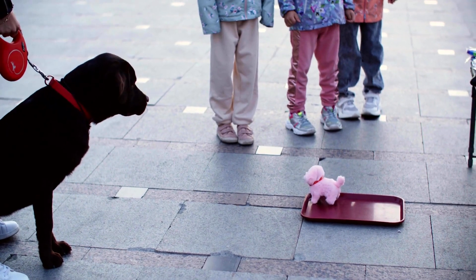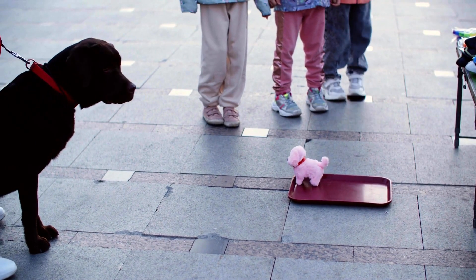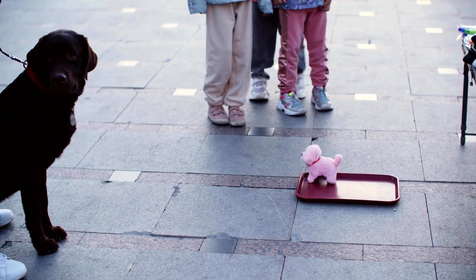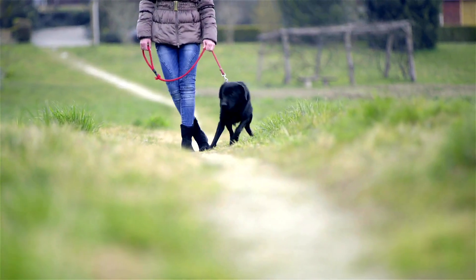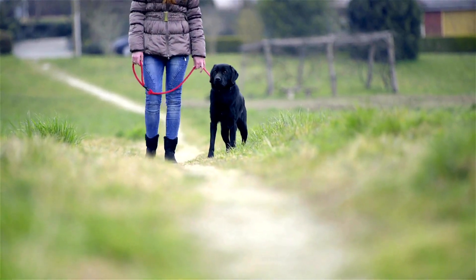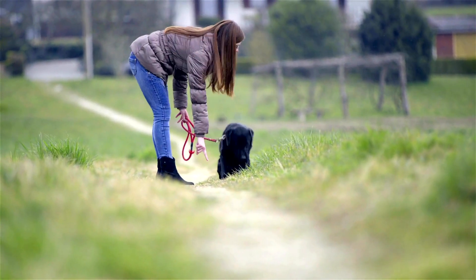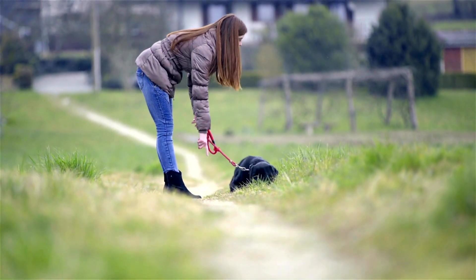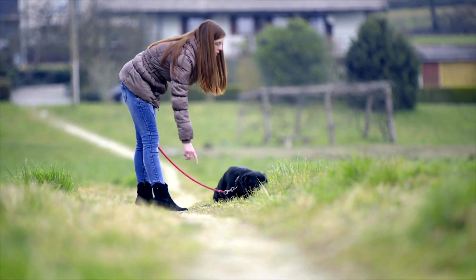Labrador Retrievers bred for show trials. Labrador Retrievers are one of the most popular dog breeds in the world and they are also used for show trials. These dogs have a number of qualities that make them perfect for this job. Show trial Labradors are bred against a physical attribute standard, disregarding many other features, to prove who has the best looking Labrador.